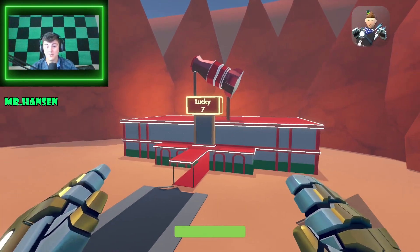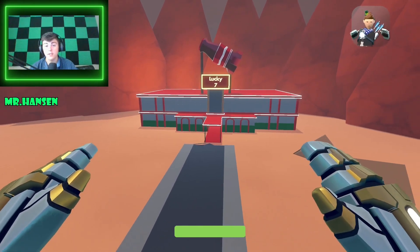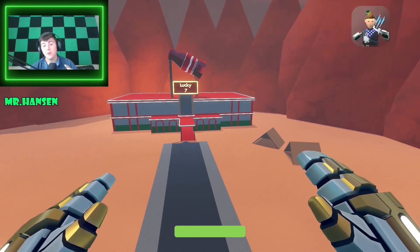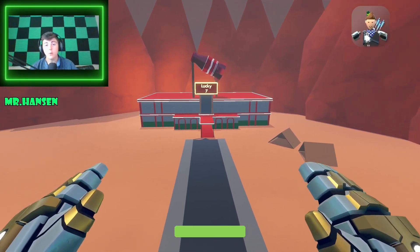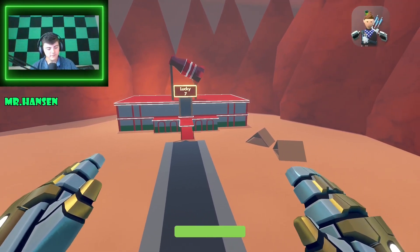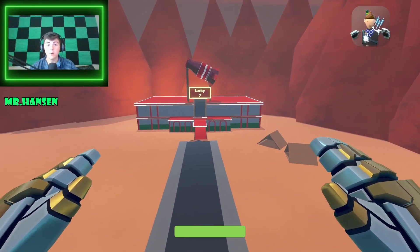The Nuka Cola bottle is super funny — whoever's idea that was, that was a great idea. Thank you everybody so much for watching. If you enjoyed this video, leave a like and a comment. If you have Rec Room, it is free if you didn't know, but you should definitely hop on New Vegas in Rec Room. My name is Mr. Hansen and as always, keep burning.